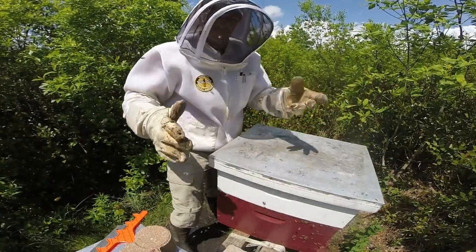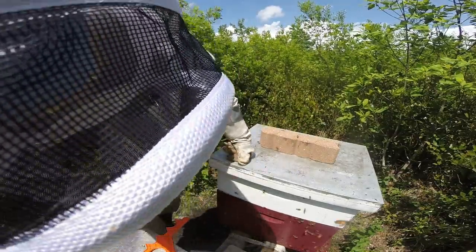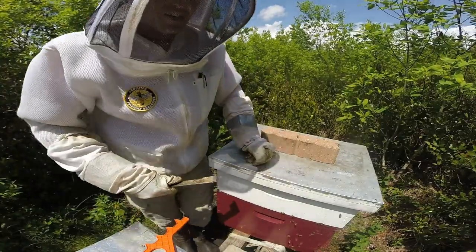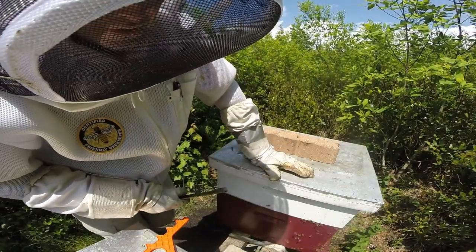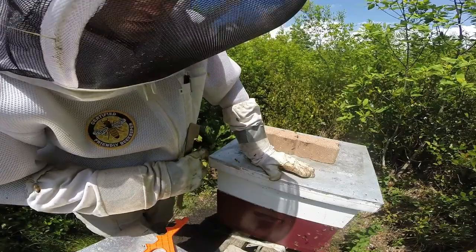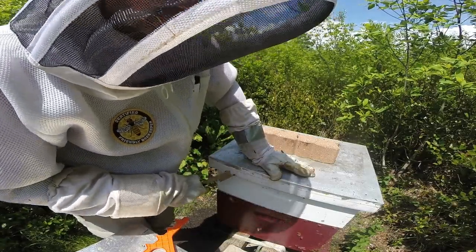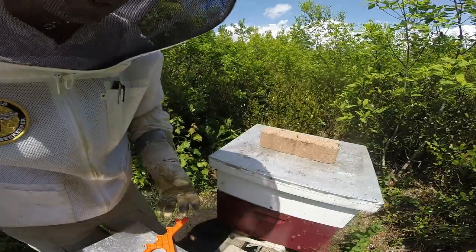That's it for hive number one this week - I've been in them way too much for one day. As you saw earlier, I had a hard time finding the queen and made the decision I usually don't like to make, which is to tear down a queen cell. But sometimes it's a necessary evil to prevent swarming. I found enough eggs and made the determination they are queen right - a gut feeling even though I didn't find the queen - and they had a very mature queen cell about to hatch. This time of year you definitely don't want to swarm. Done for this week, tune in next week for another routine inspection.